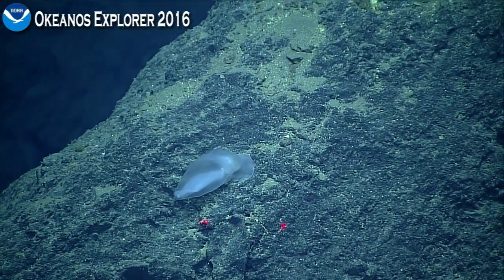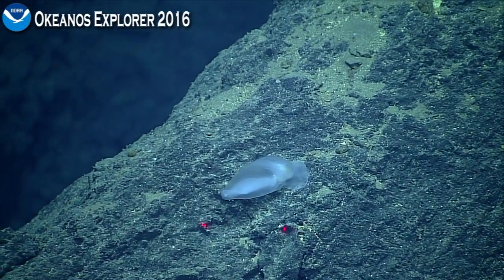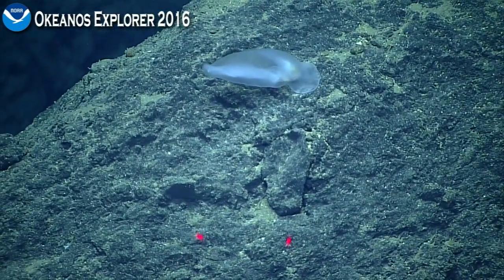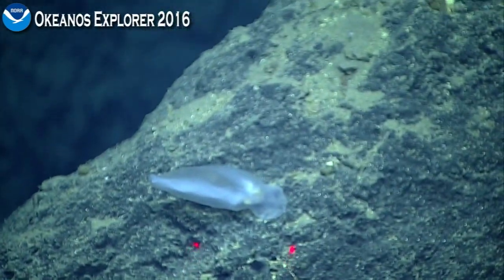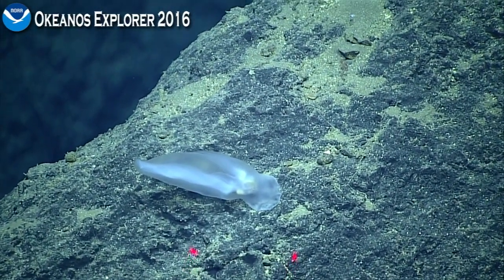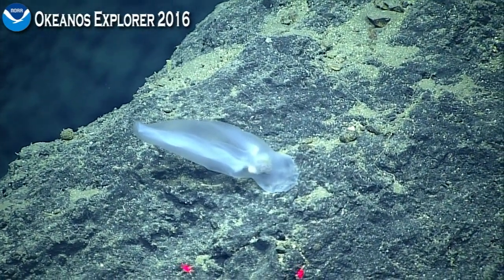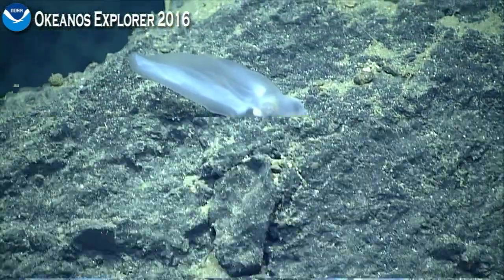Okay, any of you on shore, do you remember seeing anything like this on an earlier dive? Pilot, if you're able to zoom in any more on this, that would be great. So Levi, you need to be very cognizant of the sonar on this, and we want to avoid bumping into a cliff at all costs. Terra Harbor Luke says she doesn't recall seeing anything like this on any of our dives on this leg. Deb, do you recall seeing anything like this on any of your dives during leg one?